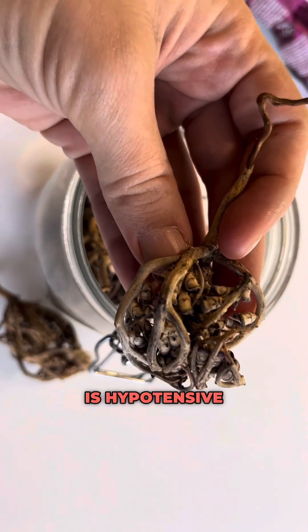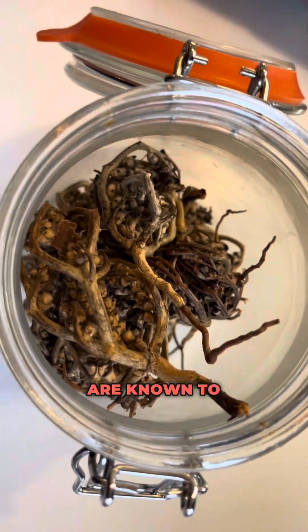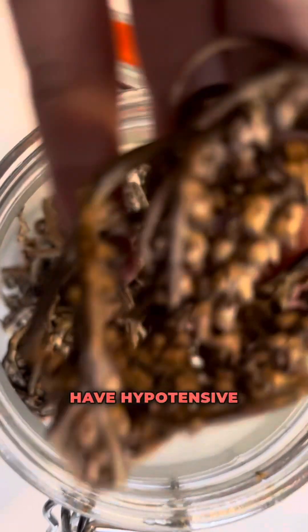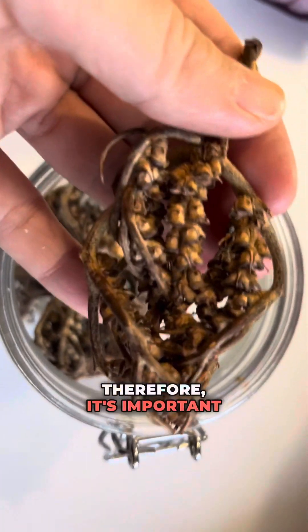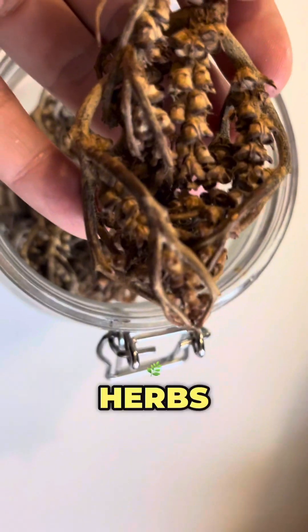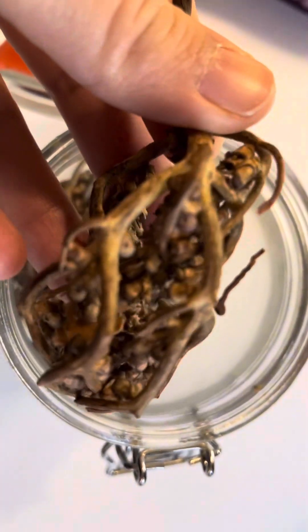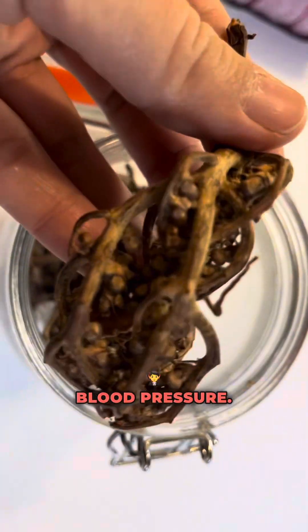The fourth type of herbs is hypotensive herbs. These herbs are known to lower blood pressure, and Vitex also has hypotensive effects in some individuals. Therefore, it's important to avoid combining it with other herbs that have the same properties, such as hawthorn and motherwort, because these can lead to excessively low blood pressure.